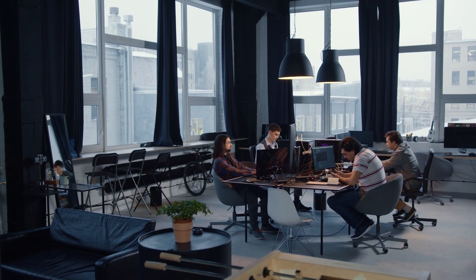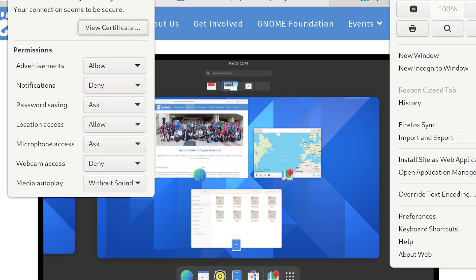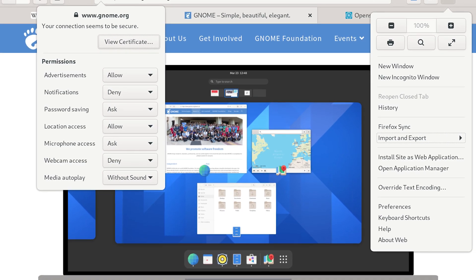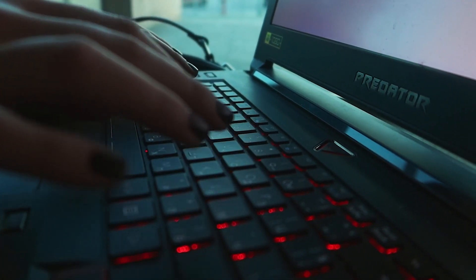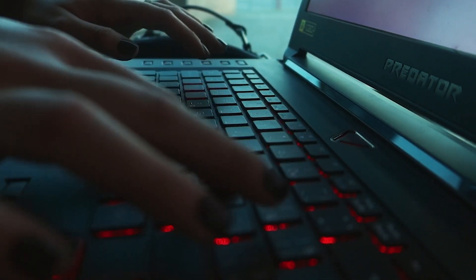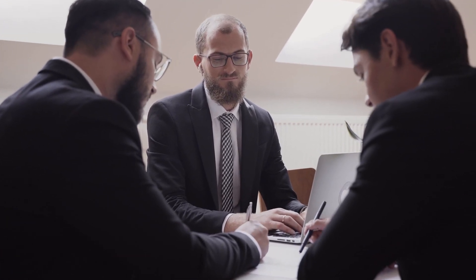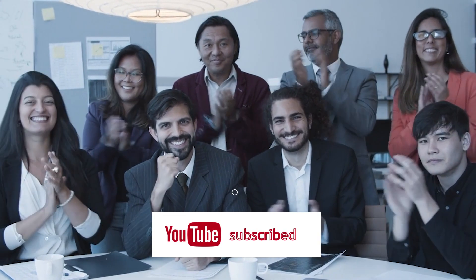GNOME está trabajando en una importante actualización de su sitio web de extensiones. El actual sitio, lanzado en 2012, pronto recibirá un rediseño que mejorará significativamente el descubrimiento de extensiones. Esta renovación incluirá mejoras en las opciones de búsqueda, modernización de las páginas de complementos y la introducción de nuevas secciones. Se implementará una barra de búsqueda mejorada, filtros de búsqueda actualizados y páginas de listado de extensiones renovadas.